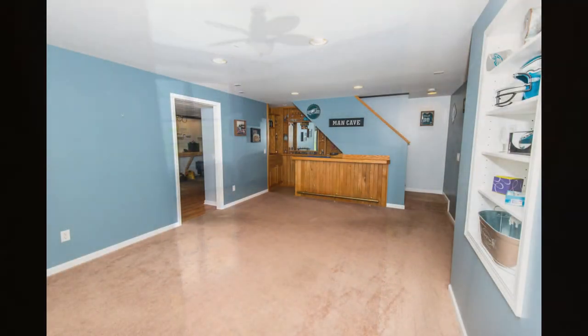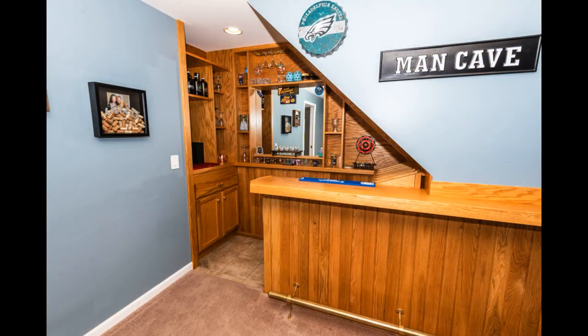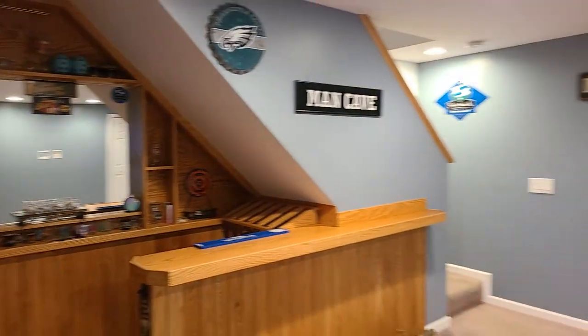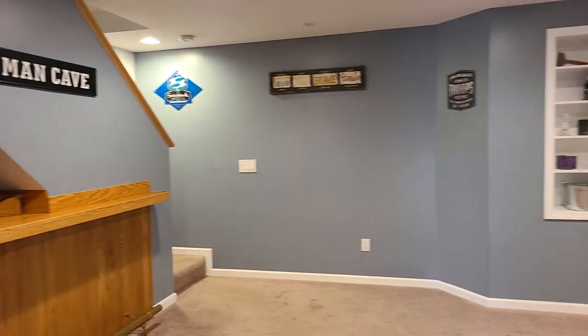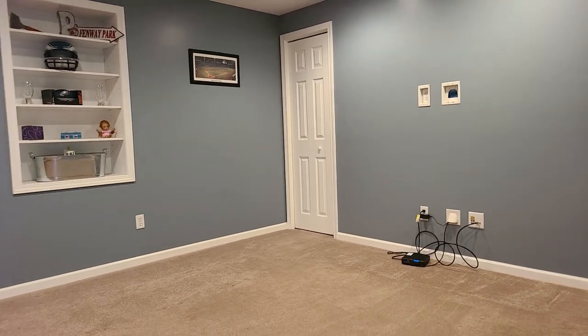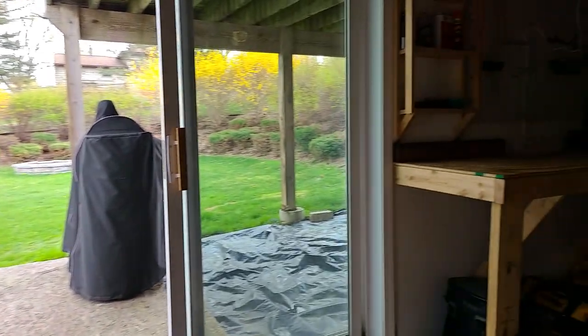Now down to the basement — you have a nice dry bar area, and if I turn around you'll see I have a TV set up, so it's another really good setup to entertain and watch the games. Around the corner you have a playroom and a little bit of a workspace.